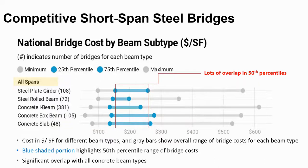Looking at national costs for all spans, costs are shown in dollars per square foot along the bottom of the chart, with different beam types on the left and number of bridges in parentheses. The blue dot represents the 25th and 75th percentile and the blue line represents 50% of bridges. There's a lot of overlap in the bridge ranges between various bridge types, showing they are competitive. Steel road beams have the tightest range and are the most predictable, with the 25th percentile cost essentially the same for all beam types.